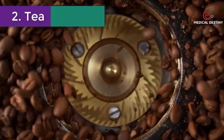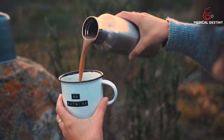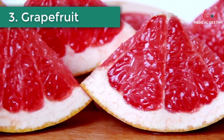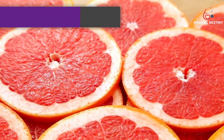Number two: Tea. Black and green tea may help improve enzyme and fat levels in the liver. However, exercise caution if you're taking a green tea extract, as it may cause damage. Number three: Grapefruit. The antioxidants in grapefruit protect the liver by reducing inflammation and increasing its protective mechanisms.